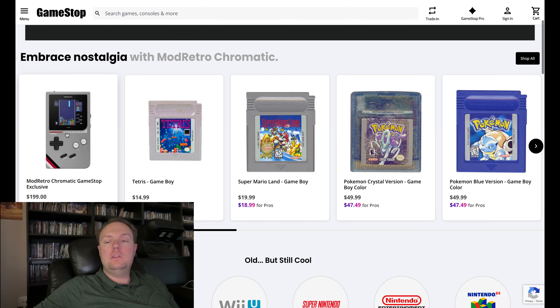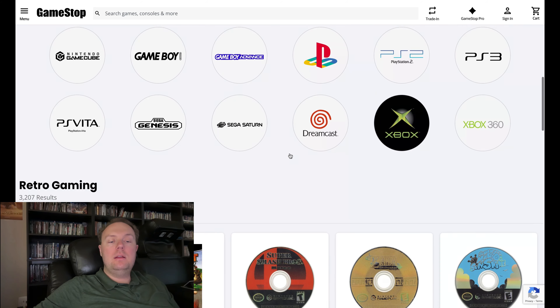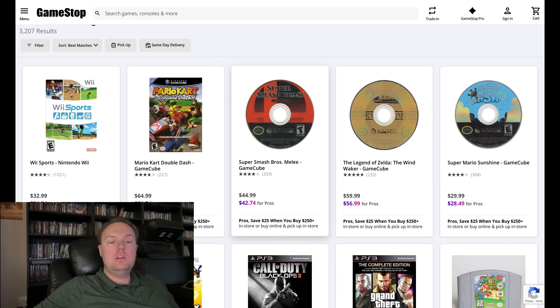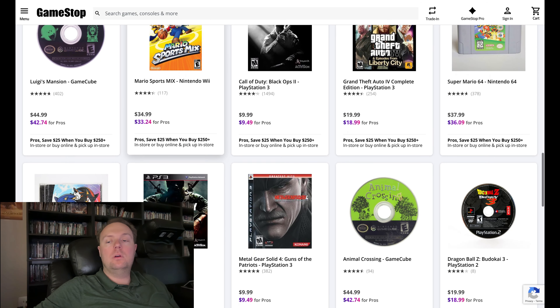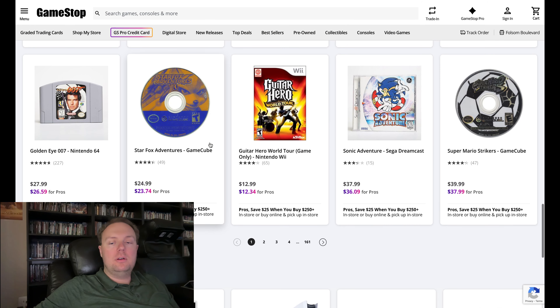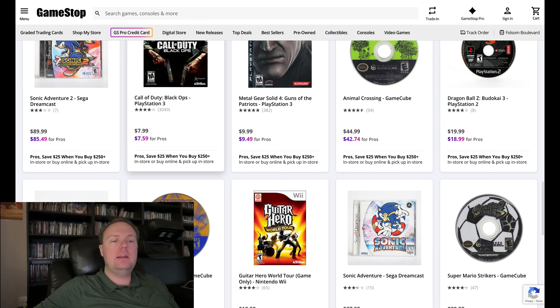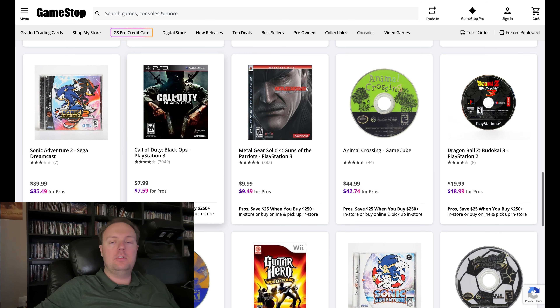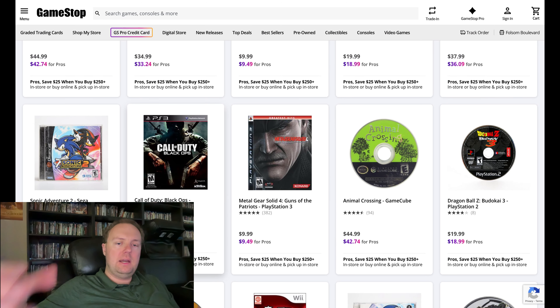They also have some popular Game Boy games alongside it. Looking at what else they have on the site: GameCube games, PS3, N64, and other handheld games — so there's a variety for sure. When it comes to prices, just looking through their website, prices are hit or miss in terms of whether they're good deals. But later in the video I'm going to go into how you can use GameStop getting back into the space to save some extra money.